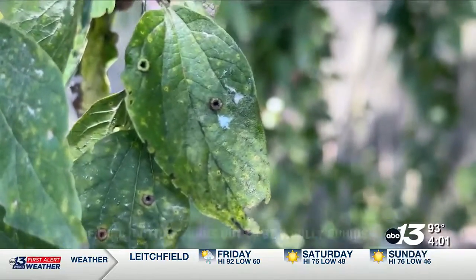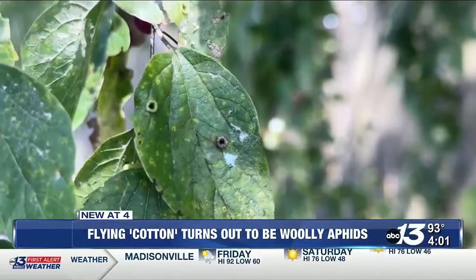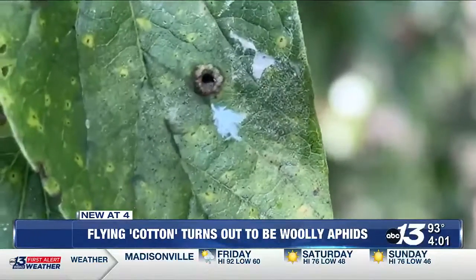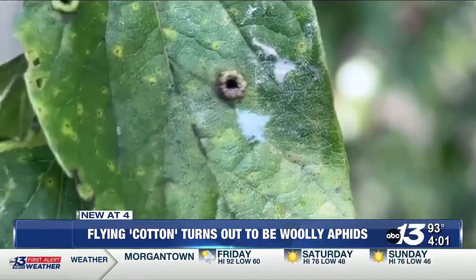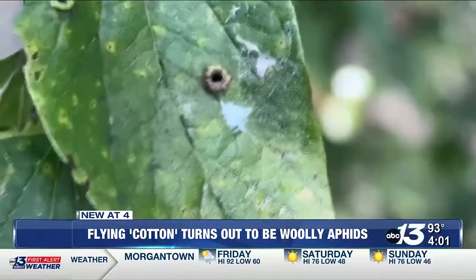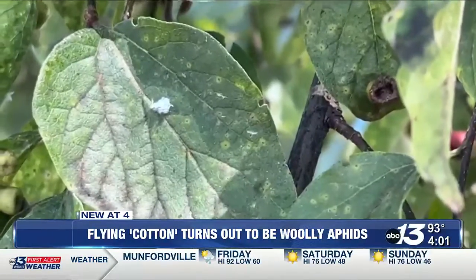Flying cotton spotted has insect tendencies — and that's because it is an insect. Meet the woolly aphid. These insects can typically be spotted and occasionally found across the area, according to Keith Phillips,